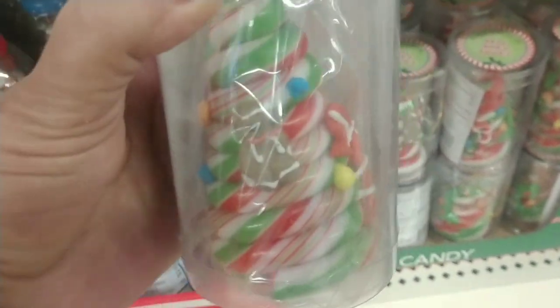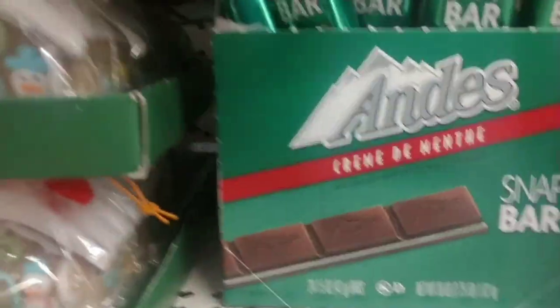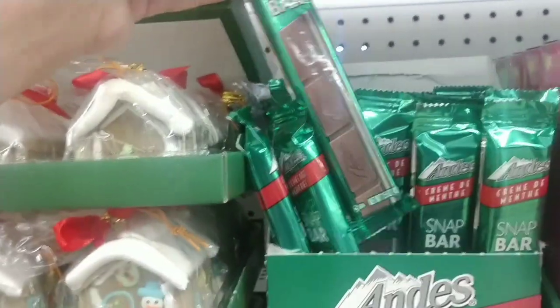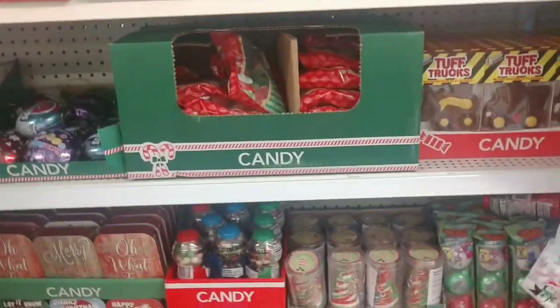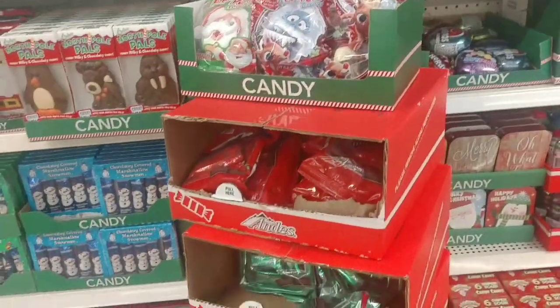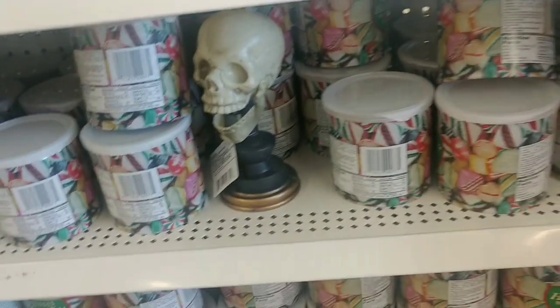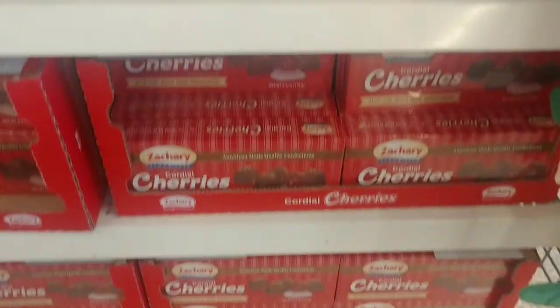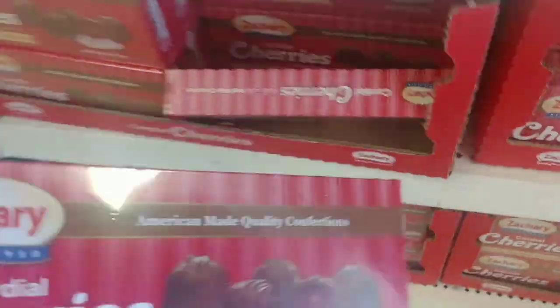They have these little gumball machines, very cute and in varieties of colors. And then they have these little Christmas trees, very cute. Look — Andes! I was raised with these. The restaurants used to give you one of these little mints per person with your check after you ate dinner. I've got to get some of these — reminds me of my childhood. And then these cherry chocolates that I love — I'm going to grab one of these.